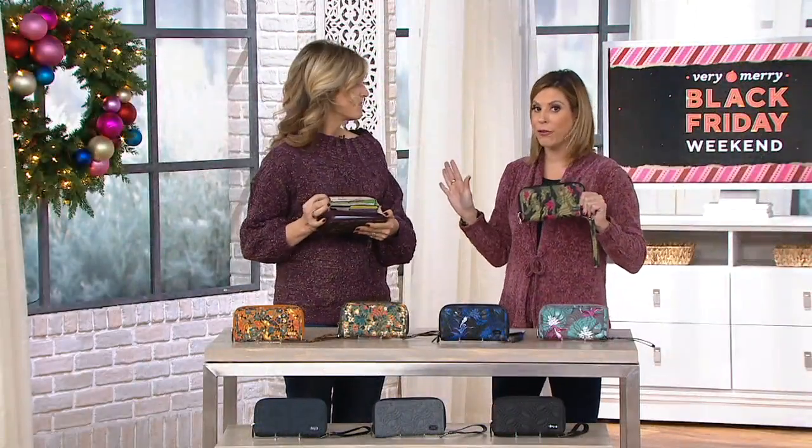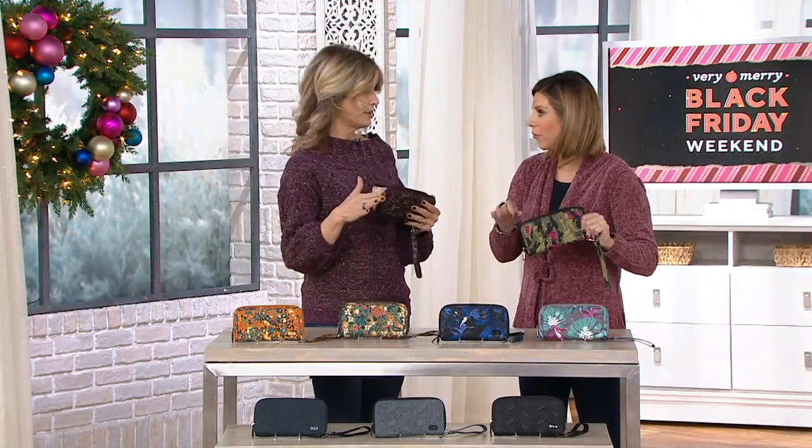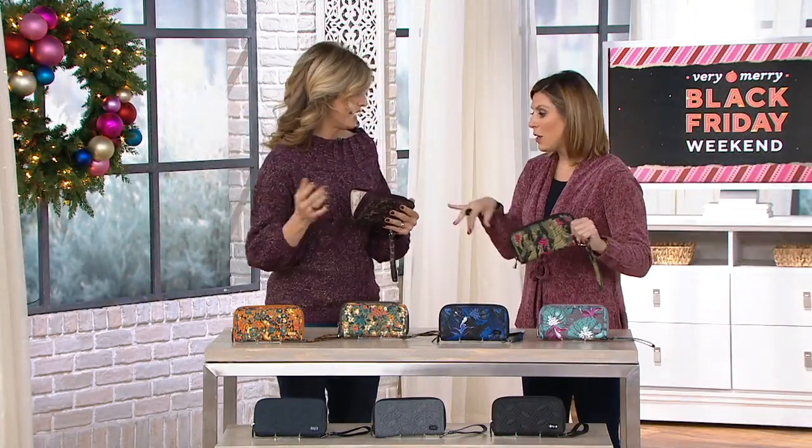One year my dad bought me a wallet — I swear I carried it for a decade. Once you get into one that you love, why bother changing? Especially with this level of organization. It does it all.